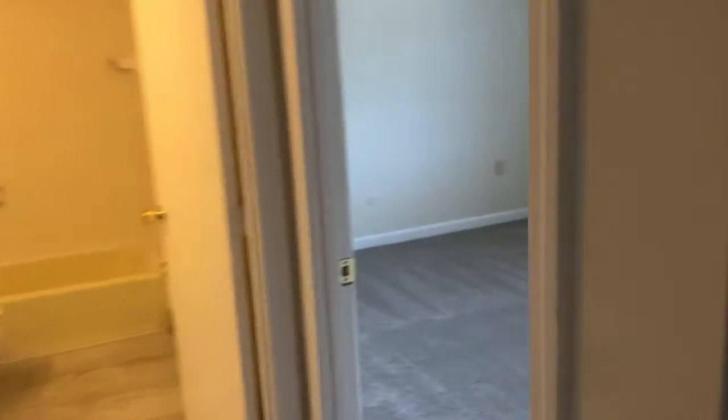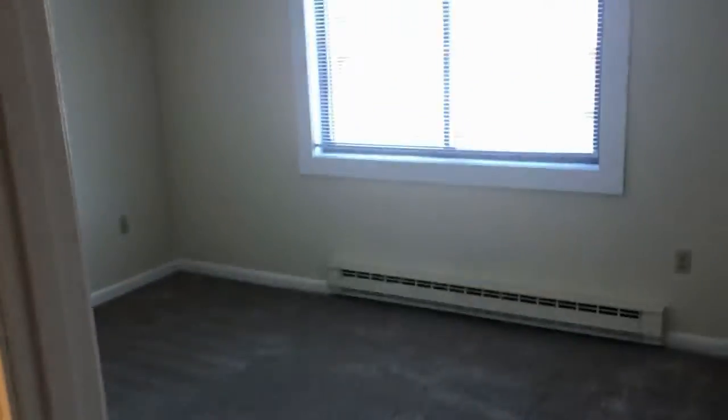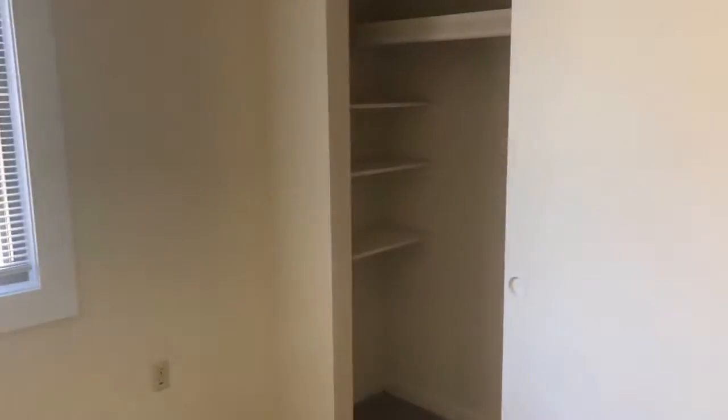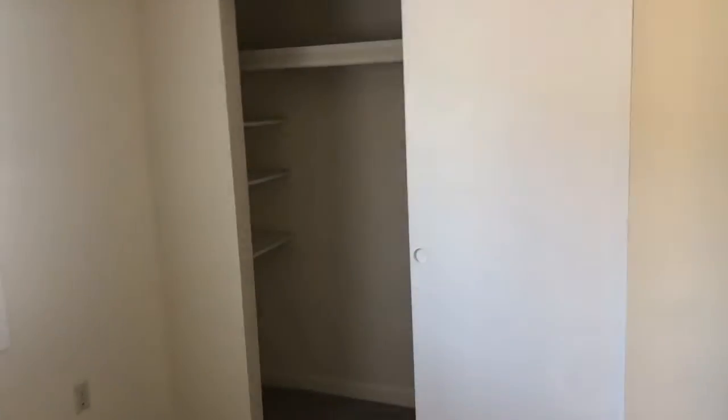Into the second bedroom — same thing, plush style carpeting and lots of natural lighting. And extra shelves in that large closet.